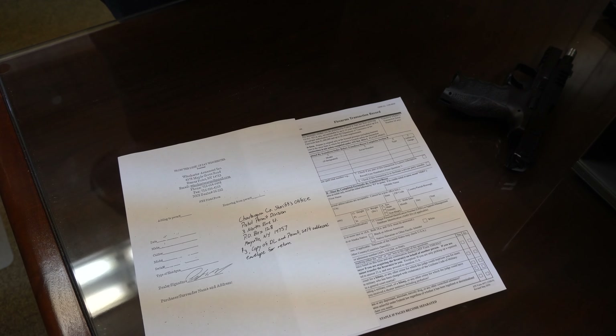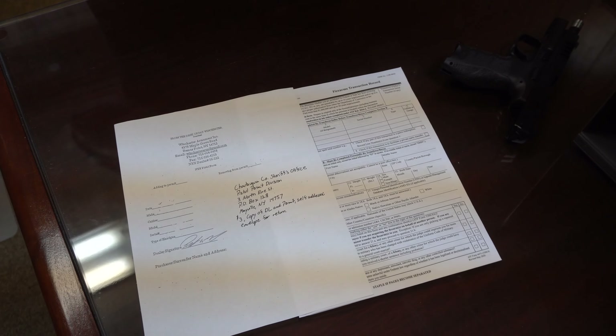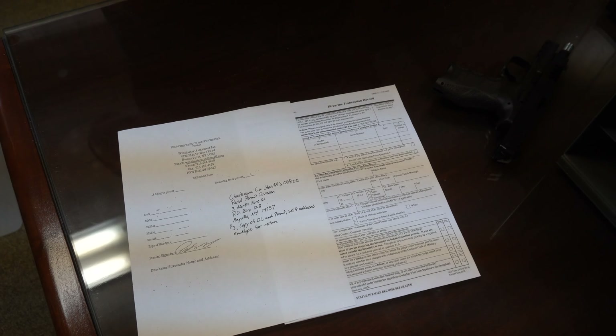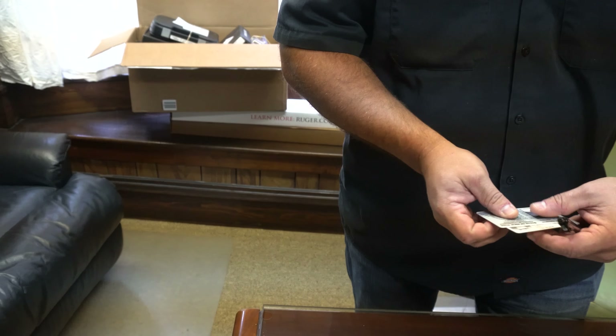Then we'll turn you loose to either mail it in, or depending on if your county is accepting people, to take it in in person and get it headed to your permit. Sounds good. Here's my driver's license and my pistol permit. Perfect, I'll get this started.